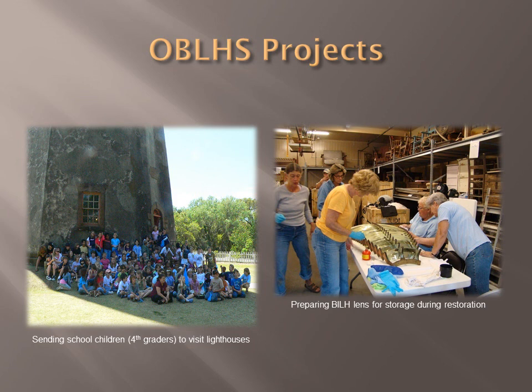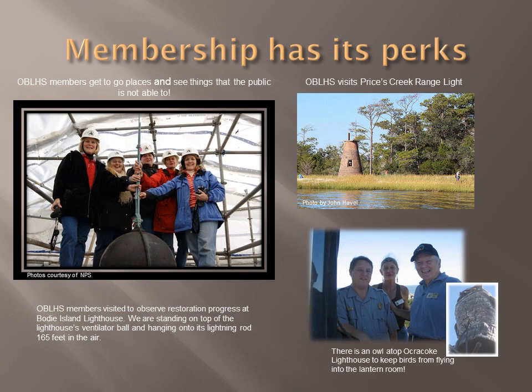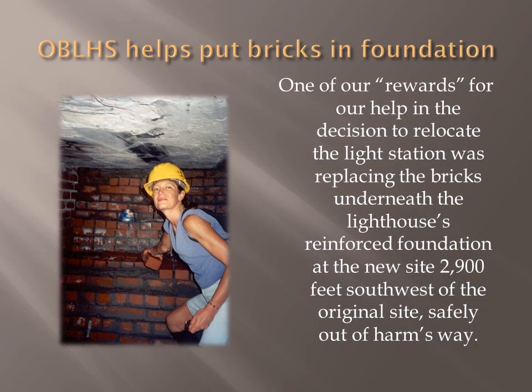Presently, the Outer Banks Lighthouse Society is working with Cape Hatteras National Seashore to place a sign at the former location of Cape Hatteras Lighthouse, showing the need to move it due to the sea's encroachment. The Society has created grants so that children in North Carolina can visit lighthouses. Members are sometimes able to go to areas normally closed to visitation, such as climbing Ocracoke Lighthouse, visiting Prices Creek Range Light, and putting bricks in the foundation of the newly relocated Cape Hatteras Lighthouse.